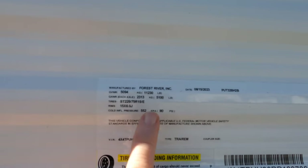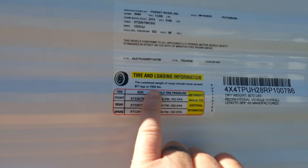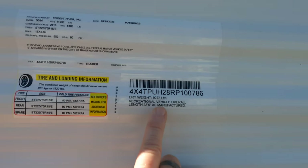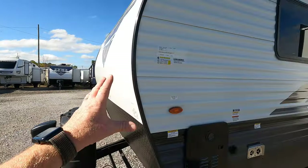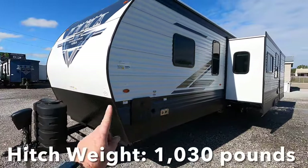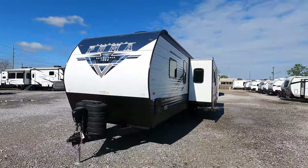You've got a gross vehicle weight rating of 11,230 pounds, riding on two twin 5,100-pound axles with E-rated tires. You've got about 1,920 pounds of available cargo capacity, 38 feet 6 inches of total length, and 9,272 pounds dry weight. The on-demand tankless water heater is rated at 40,000 BTUs.